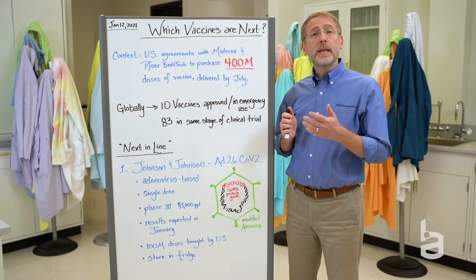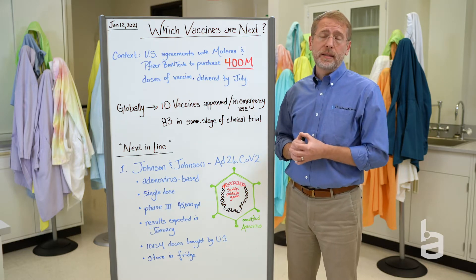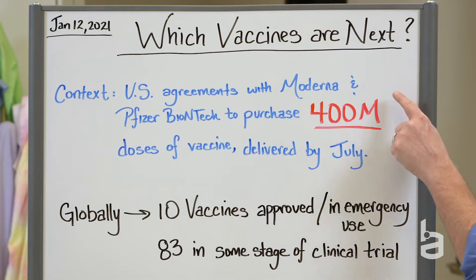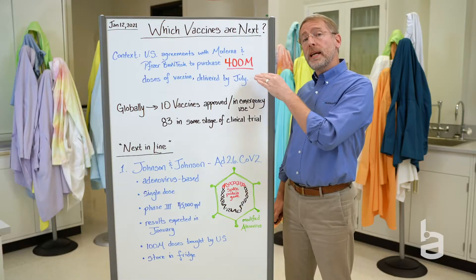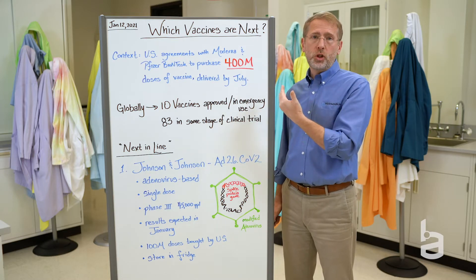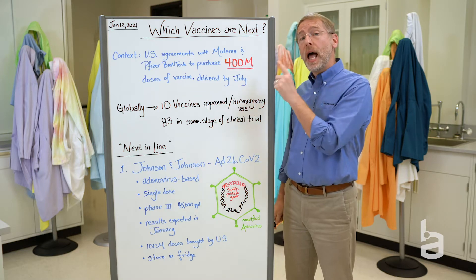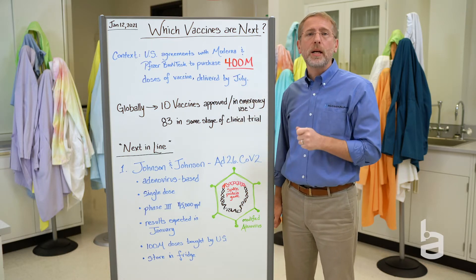As of January 12th, about 9 million Americans have received at least one of the two doses of the COVID-19 vaccine. So here's some context for what happens now. The U.S. has agreements with vaccine makers Moderna and Pfizer-BioNTech to purchase 400 million doses collectively of their approved vaccines. The delivery will spread out between now and the end of July. So 400 million doses equates to 200 million people receiving both shots. There are 330-plus million Americans, so this will cover a lot of us, but certainly not all of us. So we have to look to other vaccines that are also coming on the horizon.